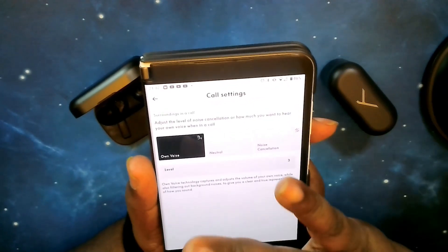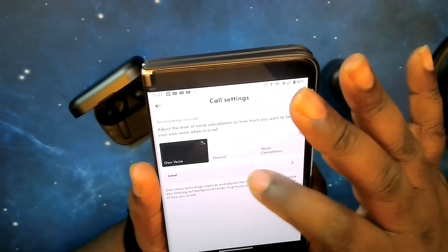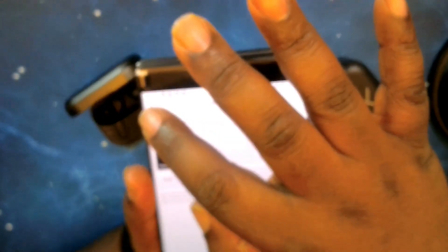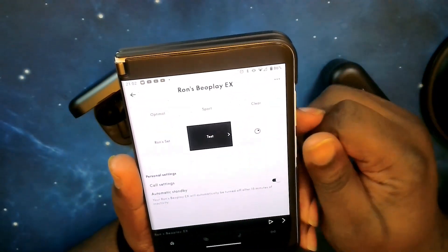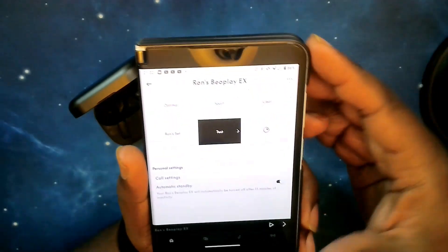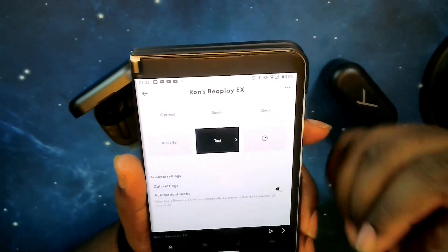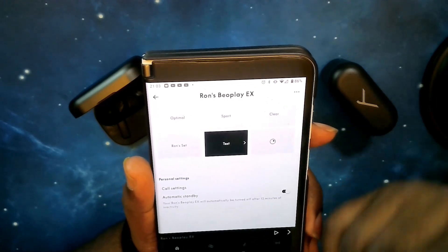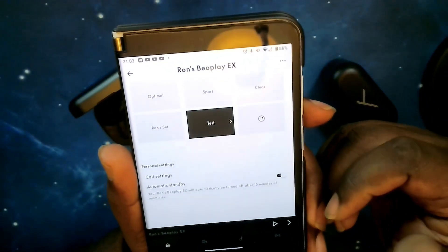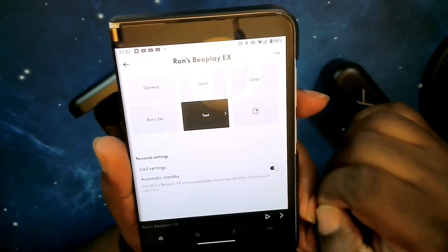Same as with noise cancelling, there's a slider to dial the strength up or down. Moving on, you've got automatic standby — with that turned on, if your earbuds are inactive for 15 minutes, they'll turn off automatically. You have to tap them in your ear to reactivate and reconnect. At the bottom, you have a play/pause and skip track icon — an audio player right in the app.